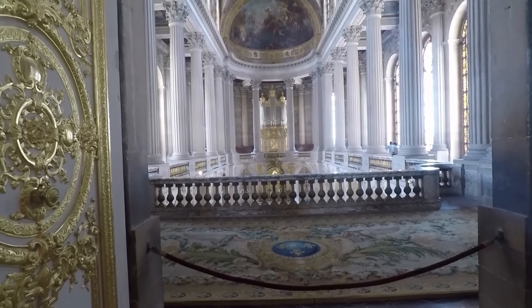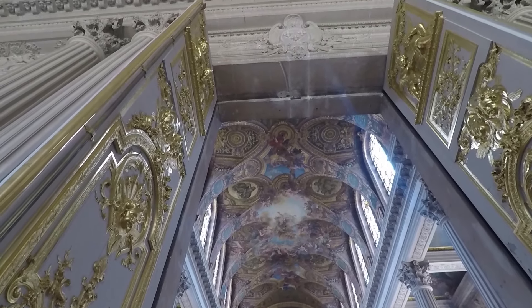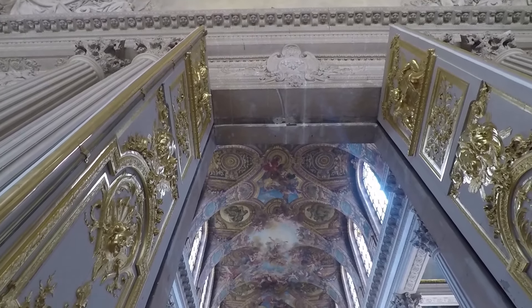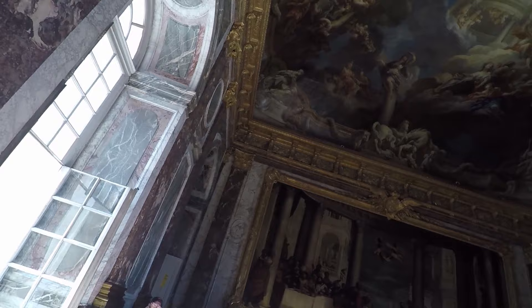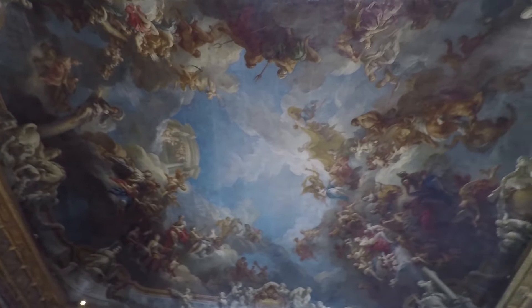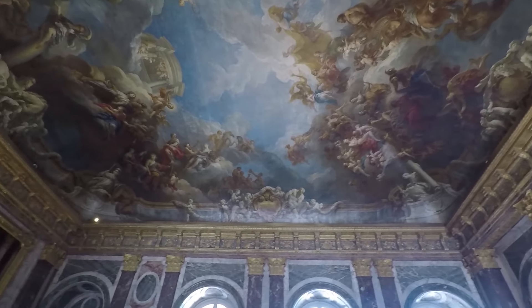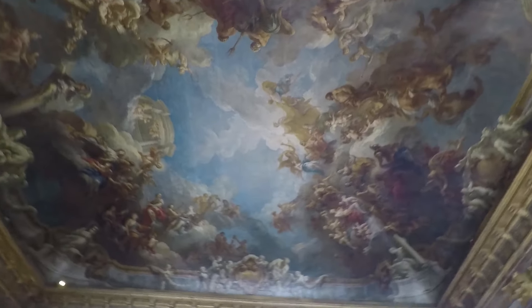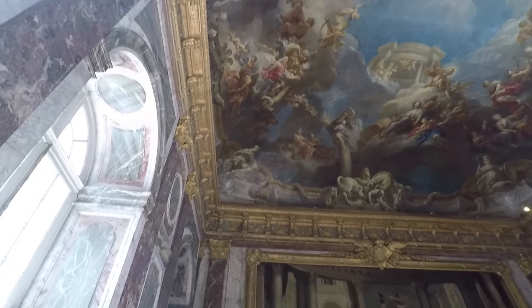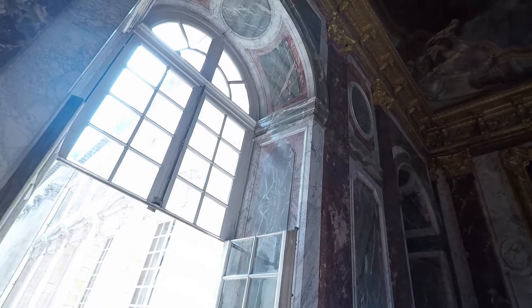This is the chapel where the king would meet with his courtiers. Well, he did a pretty impressive job. Actually, the guy who painted this — I was reading earlier — they made a sketch of what it would look like, and he actually killed himself. He committed suicide. Anyways, pretty lavish room.